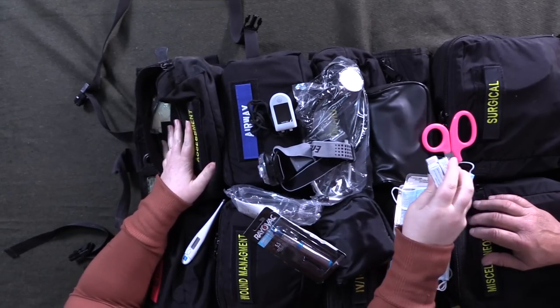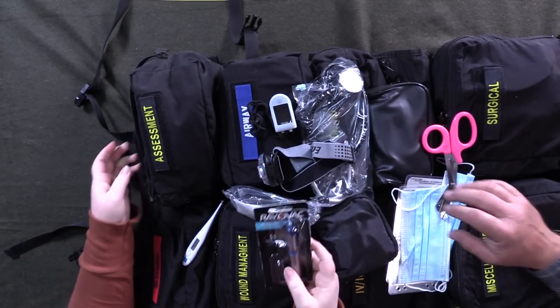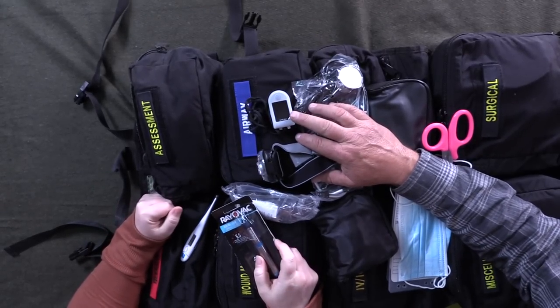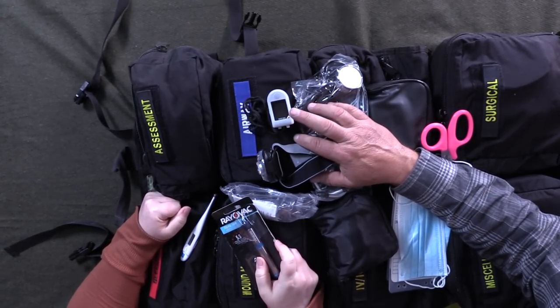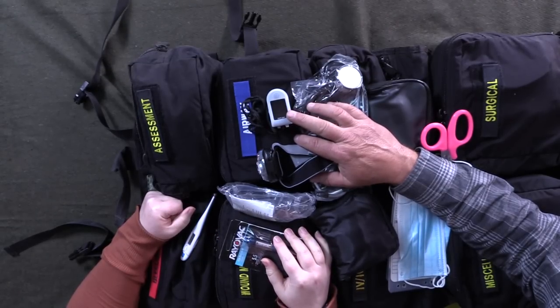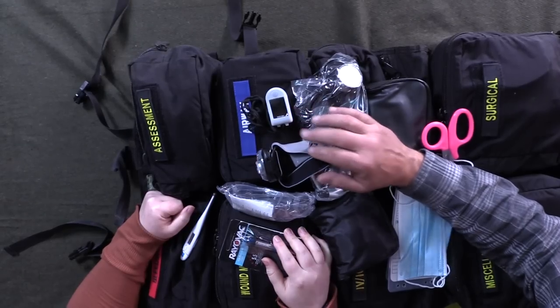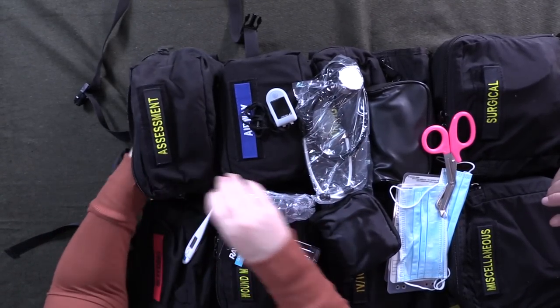Every pocket on this bag has gloves and extra batteries. For all the electronic items we take the alkalines out and put lithium batteries in, because lithium batteries do not leak and won't ruin your stuff. Lithium batteries still have 70% of their power at 10 years. There's also a headlamp so you can see what's going on.